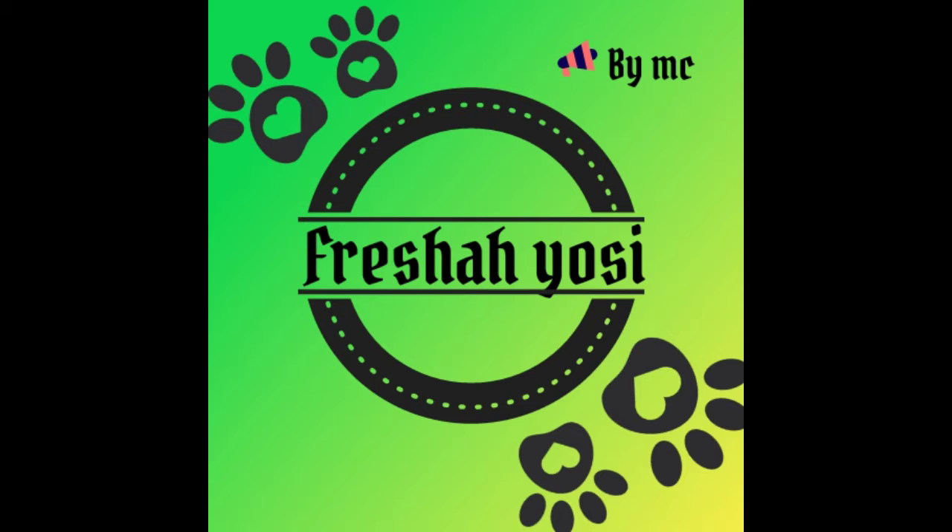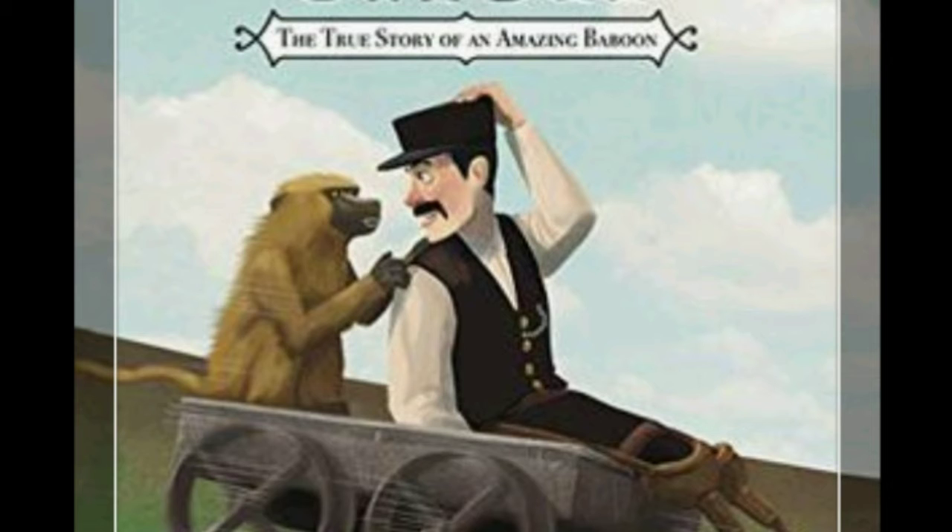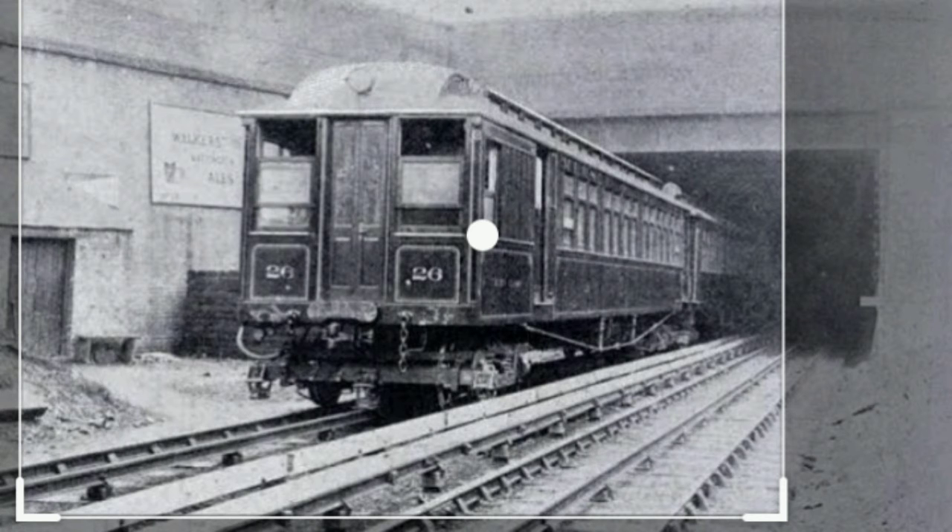Hi friends, welcome to your favorite YouTube channel, Freshay OC. We are going to watch a video on our channel. That's why we are going to study a railway exam. That's why we are talking about a railway.